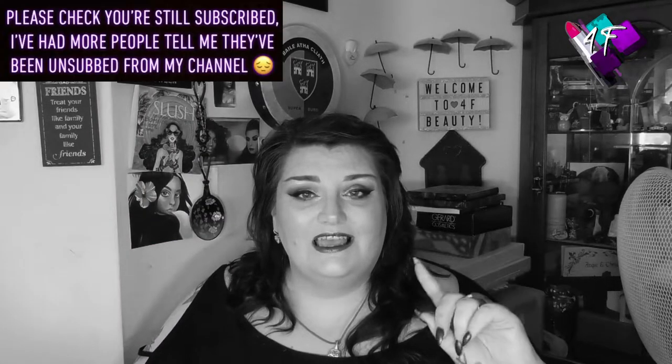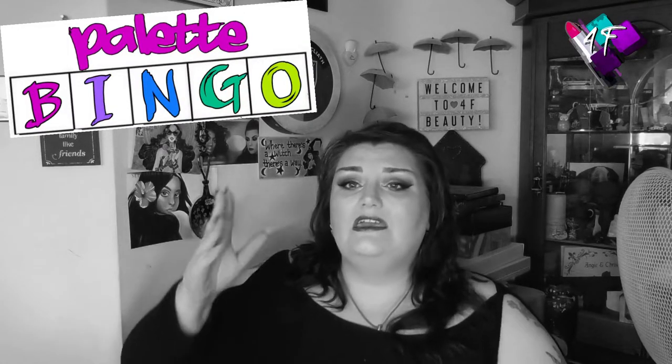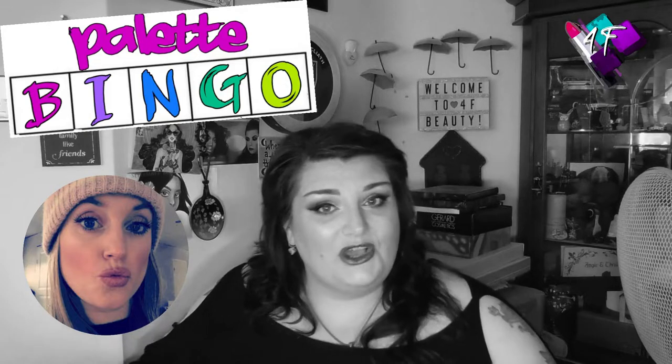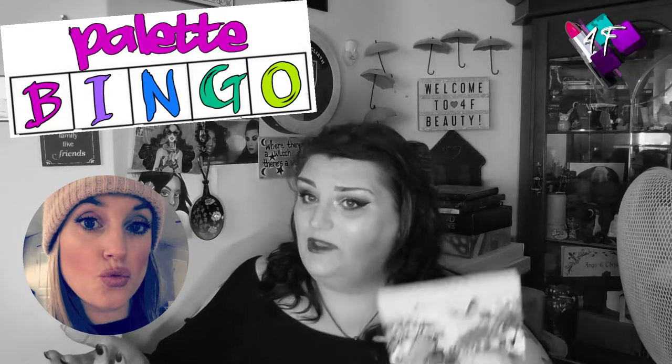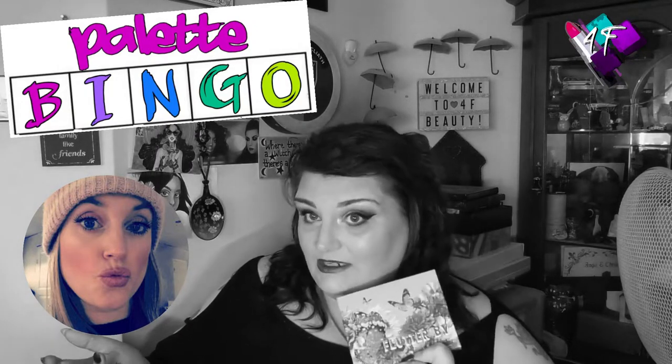When will I be YouTube famous? I don't know, probably never. However, what I do know is this is 4F Beauty, and if you're watching me in black and white, this is a palette bingo collaboration with the beautiful Marlin. We have collabed a number of times on different things, but today we are doing a palette bingo with the Colourpop Flutterby palette.